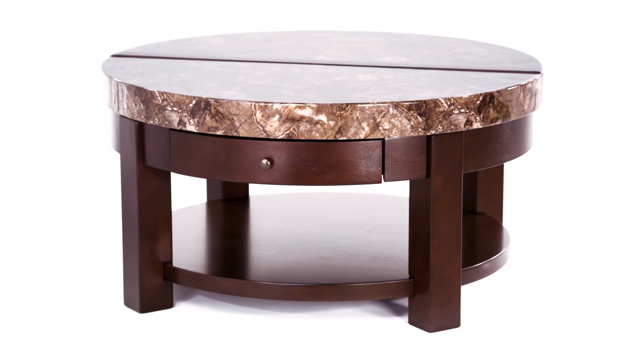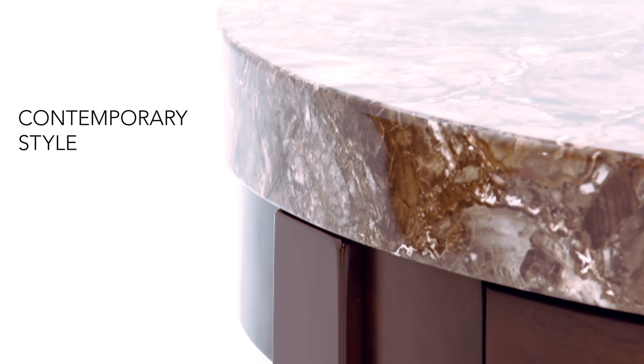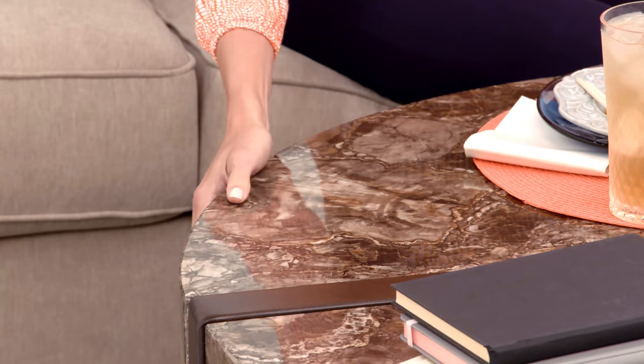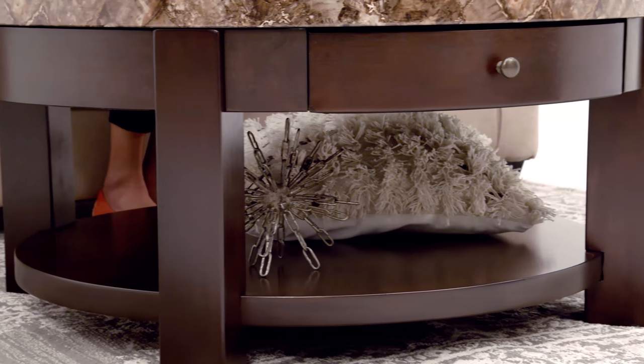We've got the perfect small space solution. This round coffee table is useful for decor, space, and so much more. Lift the top to easily work or have a meal in your family room. Thanks to a drawer and bottom shelf, your space can stay clutter free. You'll love getting the most out of every square foot.